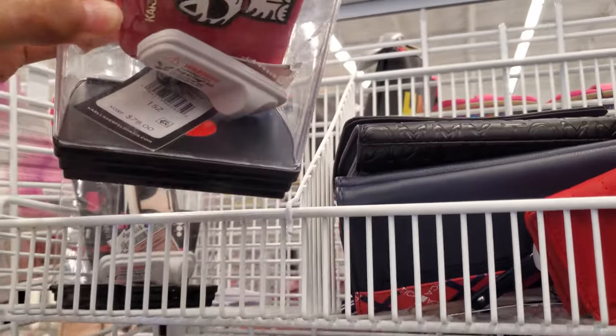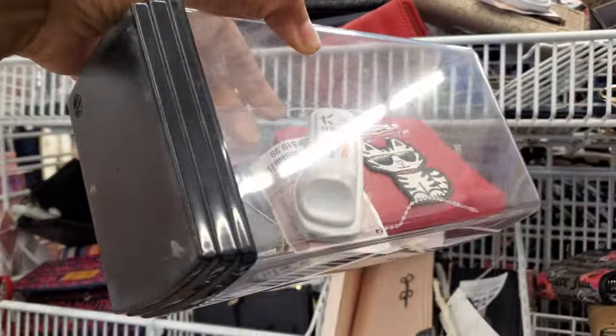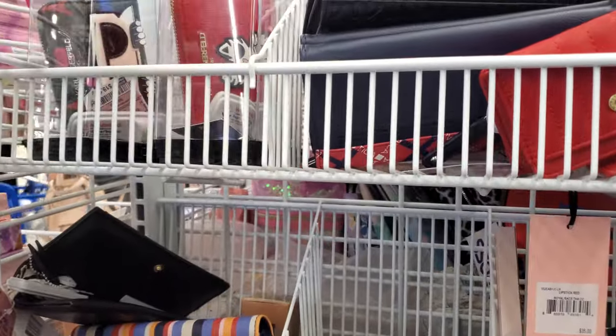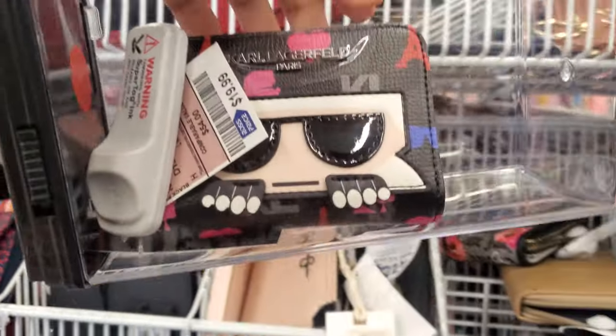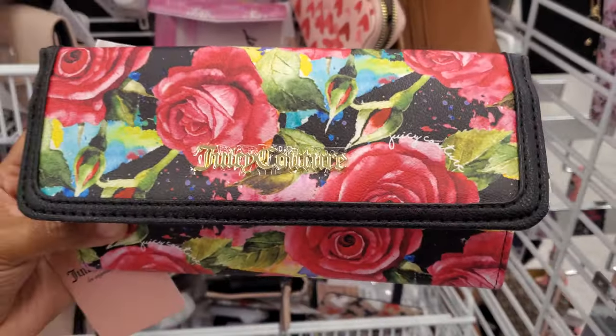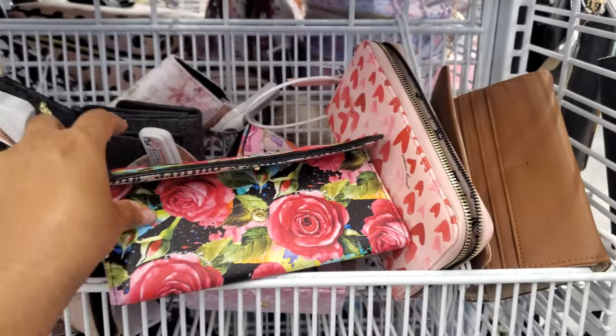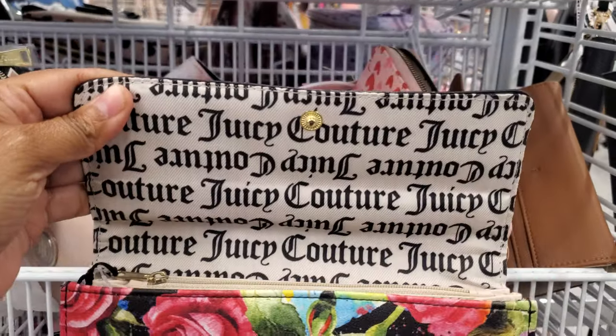These are really cute on top — retails for $78 but only $20. We have the Carl and the little cat. Same price for $20. I don't think we've seen this Juicy Couture wallet — this one's going to be $15. I haven't seen it in the black and floral print.